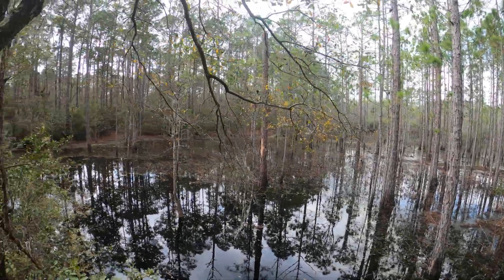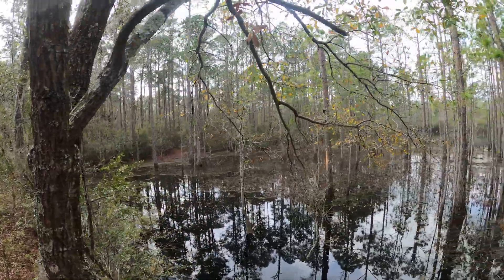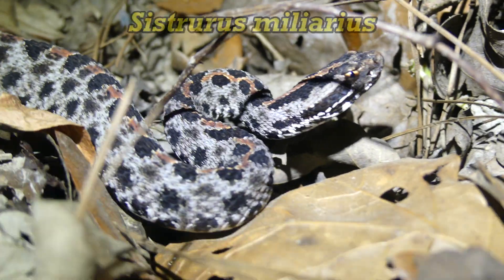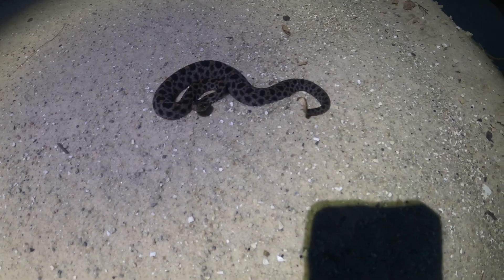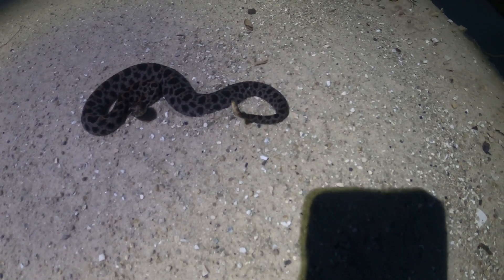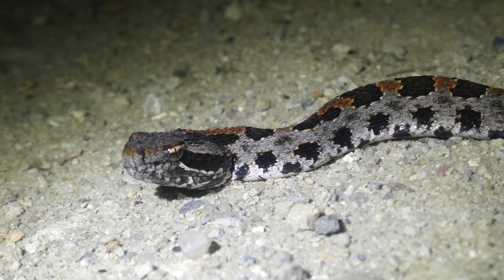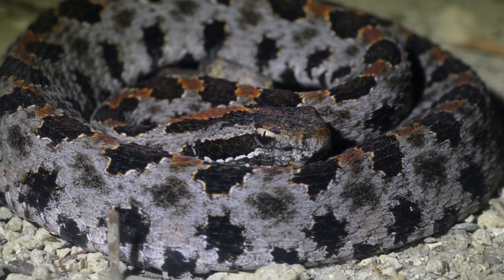I think it is only fitting to go from talking about the largest rattlesnake in the world to speaking about the smallest. While a three-foot body length would be a sub-adult for a timber or an eastern diamondback, it would be a goliath and record-sized specimen for the pygmy rattlesnake. Most adults only reach around a foot and a half, but it's more common to see individuals only a foot or less. There are three subspecies of the pygmy rattlesnake, and the dusky pygmy is the only one I have seen in the wild.